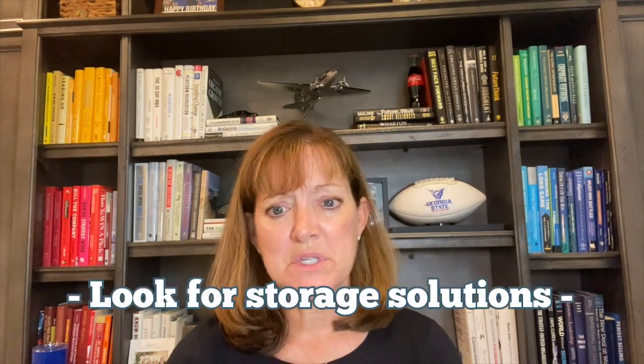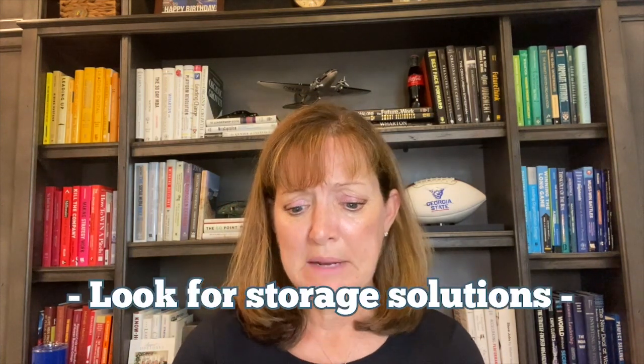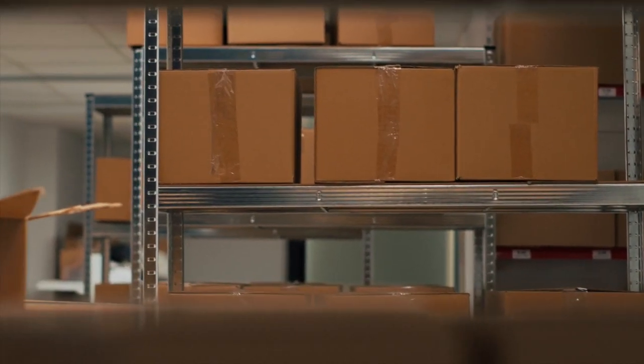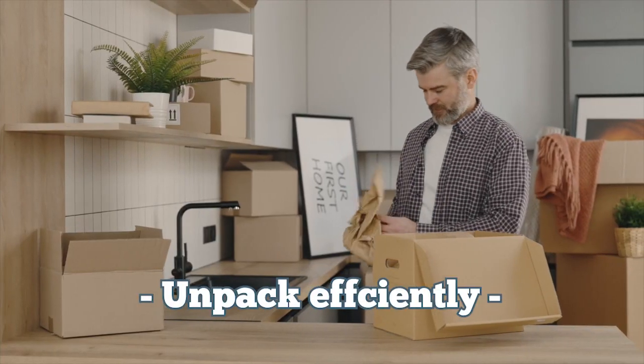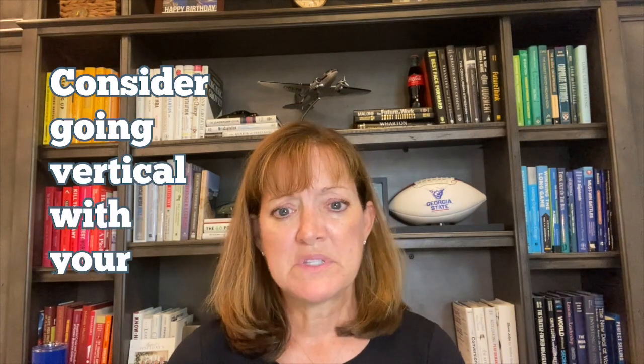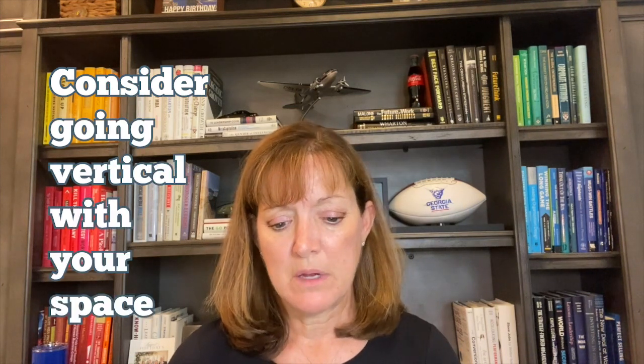Number eight: look for storage solutions. Maybe you need some under-the-bed boxes, or invest in new shelving or cabinetry to help you stay organized in your new space. Number nine: set everything up efficiently so you can reach everything easily and there's plenty of available space. Consider going vertical with some of that space rather than horizontal.